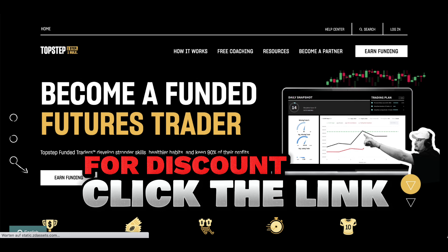Top Step Trader believes in simplicity. With just one step and one rule, your friend can embark on their journey to becoming a Top Step funded trader. They'll receive clear guidelines and a supportive environment to help them thrive in the competitive world of trading.